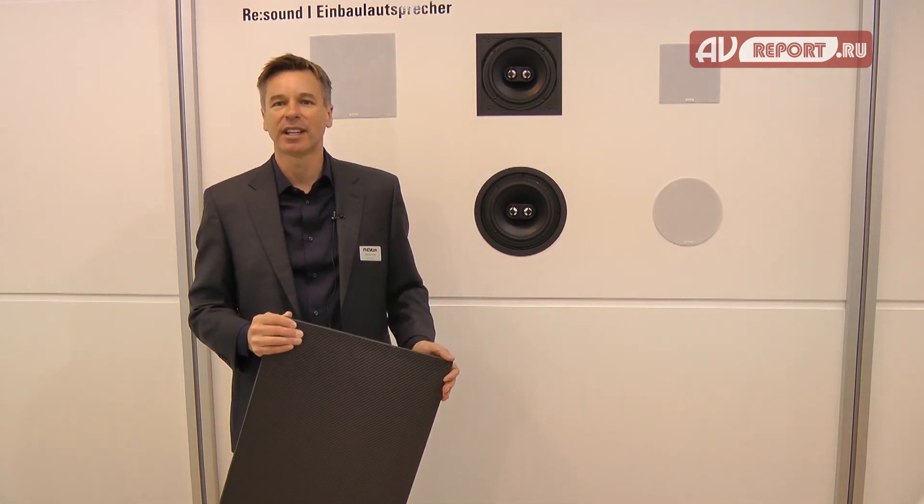You're able to access whatever music you want, wherever you are in the home, instantly with the Voxnet system, in a way that's intuitive and simple. We think this is the way people will access and control their music going forward into the future. Thank you very much for listening — if you want to find out more about Revox, please visit our website at www.revox.com.